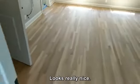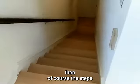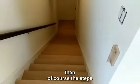Looks really nice. Of course, the idea is to make it look as raw as possible without it actually being raw. Once completed, and then of course the steps are almost finished.